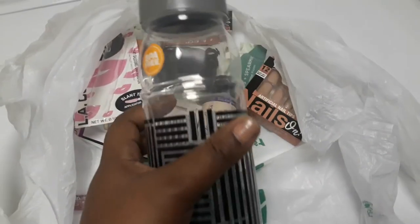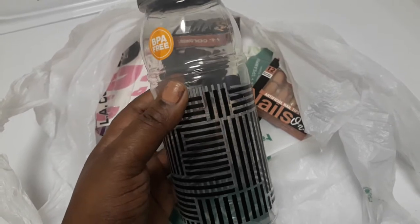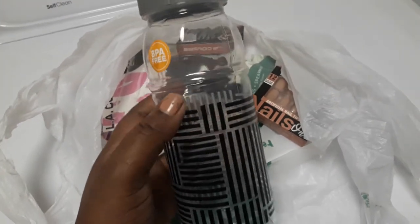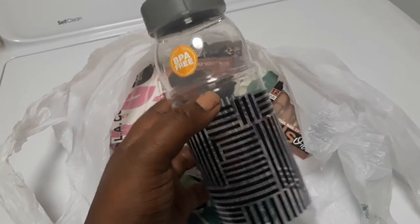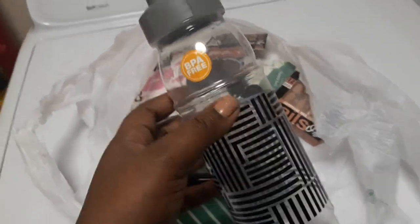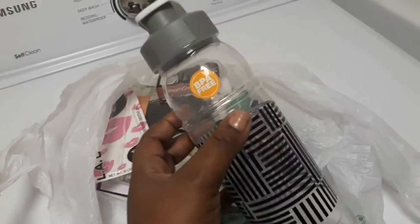Welcome back. I stopped by Dollar Tree and picked up a couple of things. I only spent nine to ten dollars, which is rare for me because I love Dollar Tree, but I'm just trying to save some coins — some money. Christmas is coming up, and my son's birthday is in December, so I wanted to save some coins for his birthday.